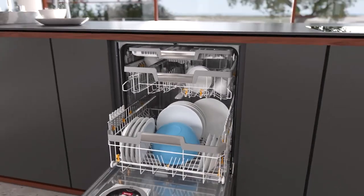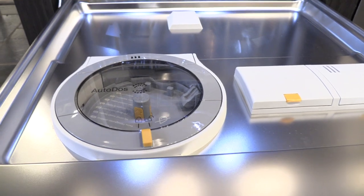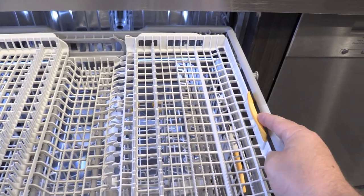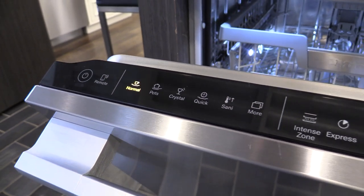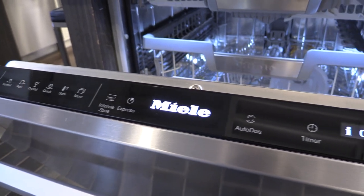Miele now has two panel ready series, the G5000 and G7000. The G5000 starts at $1,199. Miele has the best wash system with three full wash arms. The clean air drying system allows air in from the outside — the cold air mixes with the warmer, moister air in the dishwasher and is dissipated as water. In their higher-end models, the racks are better with their 3D third rack, allowing more to be placed in the dishwasher. The G7000 series adds more cycles, Wi-Fi, better quietness, and the industry's only automatic multi-load detergent dispenser.